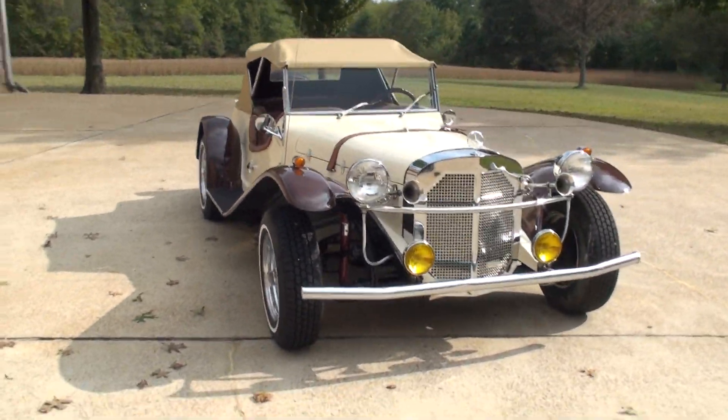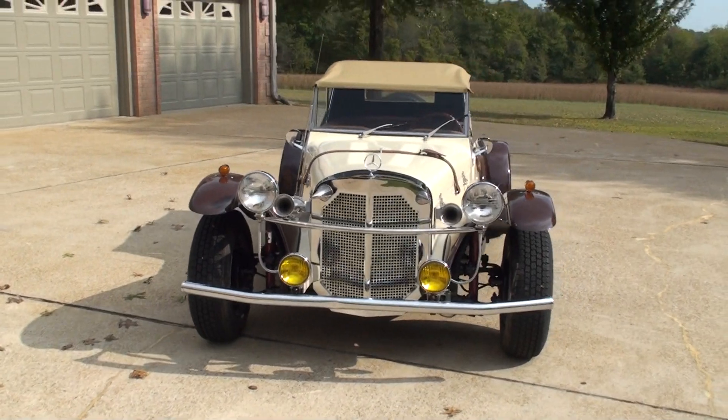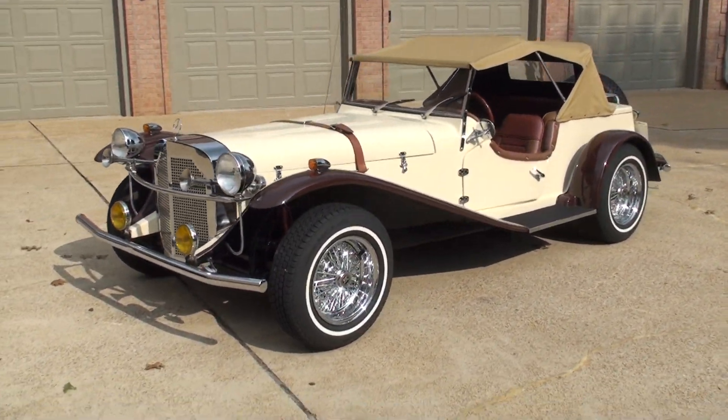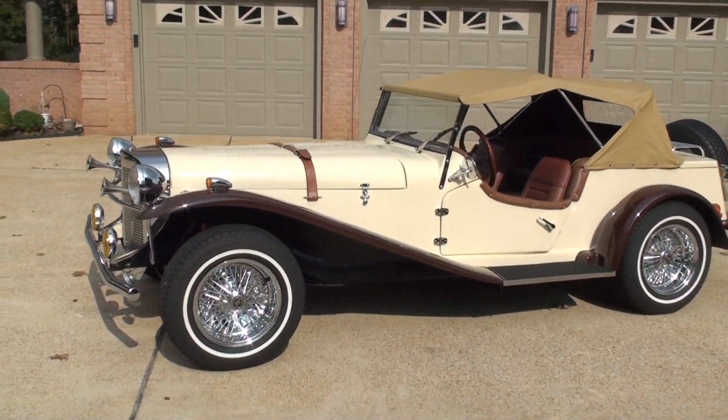Welcome to Sunset Motors. My name is Frank Gerard. It's a sharp replica of a 1929 Mercedes SSK — a beautiful kit car.